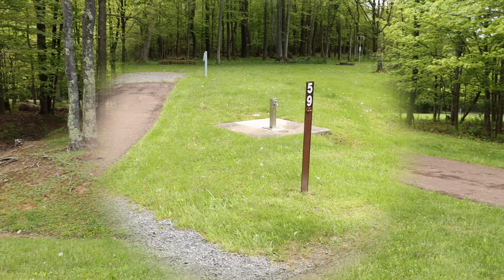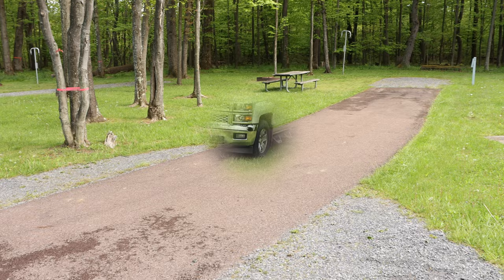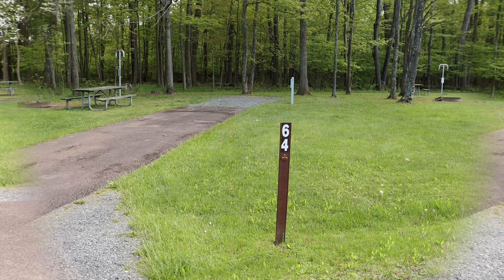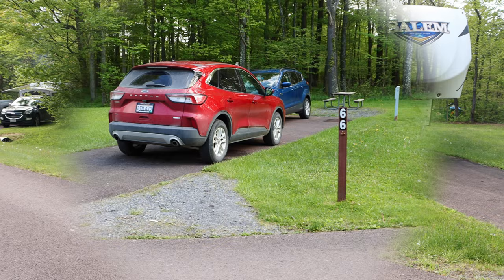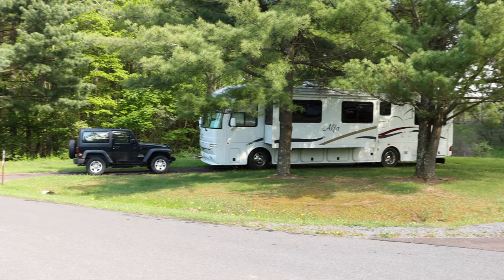Site fifty-eight is listed as a 45 foot site. Site fifty-nine is listed as 78 feet. Site sixty is listed as 50 feet. Site sixty-one is probably the longest one here, listed as 92 feet. Site sixty-two is 53 feet long. Site sixty-three is 80 feet long. Site sixty-four is 77 feet. Site sixty-five is a 76 foot site. Site sixty-six is 72 feet long. Site sixty-seven is 86 feet long, right next to it. And finally site sixty-eight is 76 feet long.